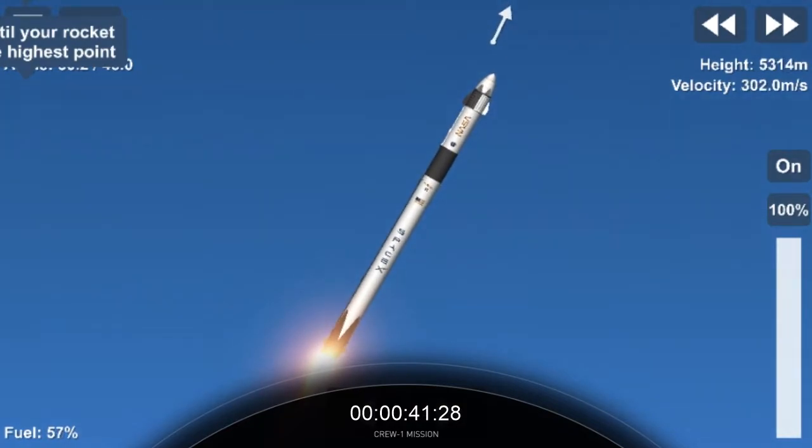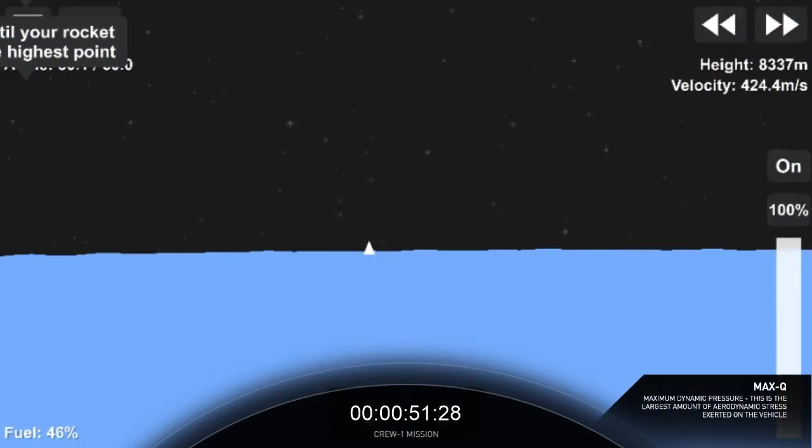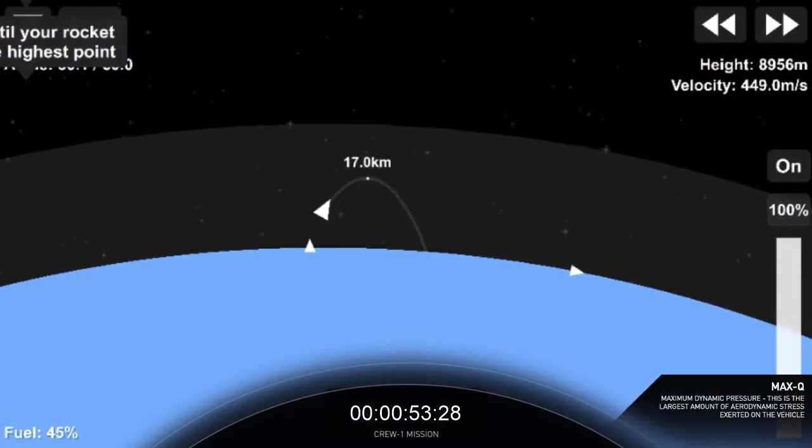Stage 1 is preparing to throttle down. Sonic — and we will be passing through Max-Q here shortly, the largest structural load during ascent. Max-Q. There's that call-out. Falcon has passed through Max-Q.